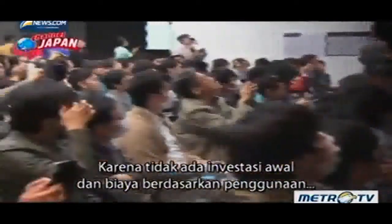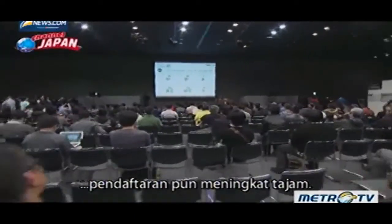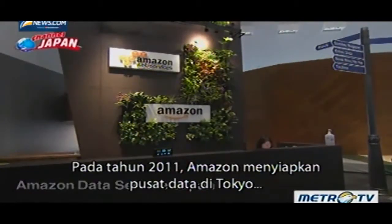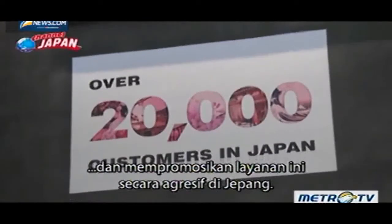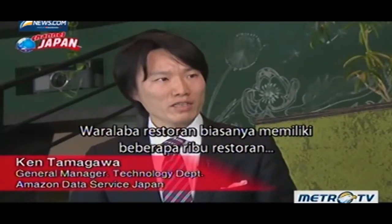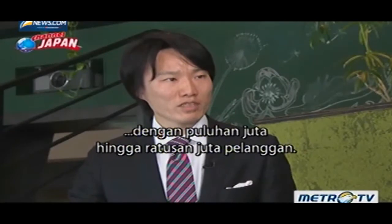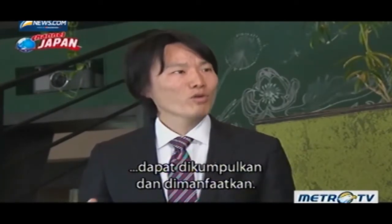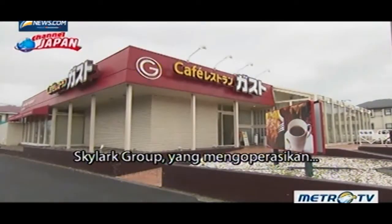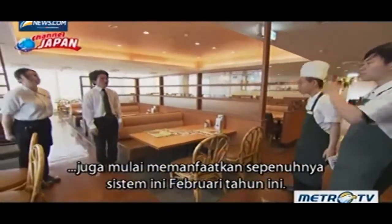As there is no initial investment and fees are usage-based, much like utilities, registrations have increased sharply. In 2011, Amazon set up a data center in Tokyo and is aggressively promoting the service in Japan. Restaurant chains typically have several thousand restaurants with tens of millions, even hundreds of millions of customers, so a large volume and wide range of data can be collected and utilized. Skylark Group, which runs 3,000 casual dining restaurants such as Gusto and Jonathan, also began fully utilizing the system this February.